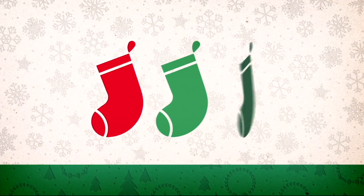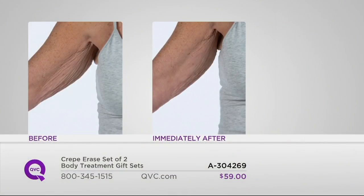This is what we talk about with the crepe paper look on the arms. What do you notice when you first see this arm in the before — you notice the crepiness, the texture. In the after, that's not even an issue anymore. You don't even think about it when you see that arm.